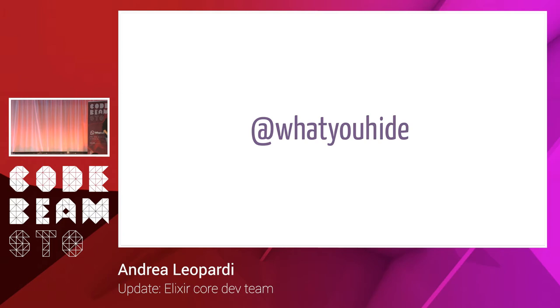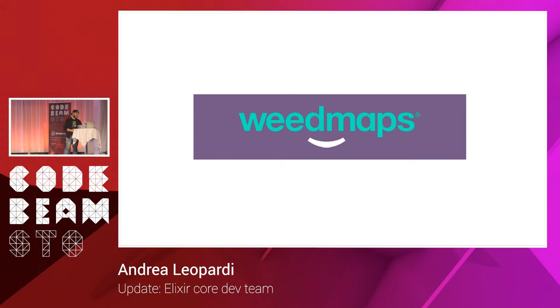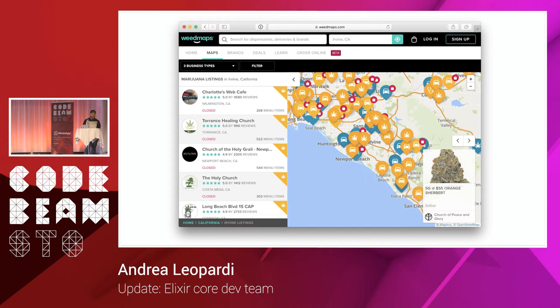I'm going to talk about what's new in Elixir and what we've been working on. My name is Andrea. I am a member of the Elixir team. I work at a company called Weedmaps — weed like weed — so it's like Yelp for weed. You can review dispensaries, you can review strains of weed. I'm very grateful because they sent me here.